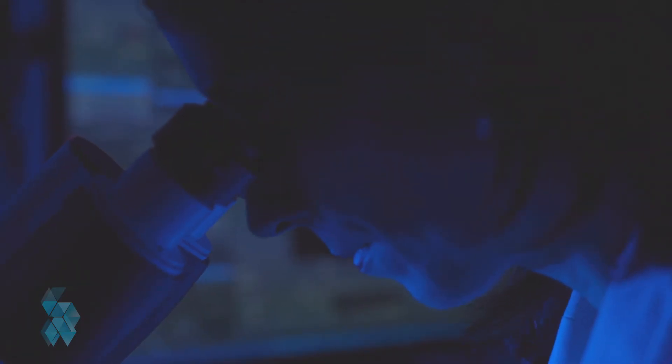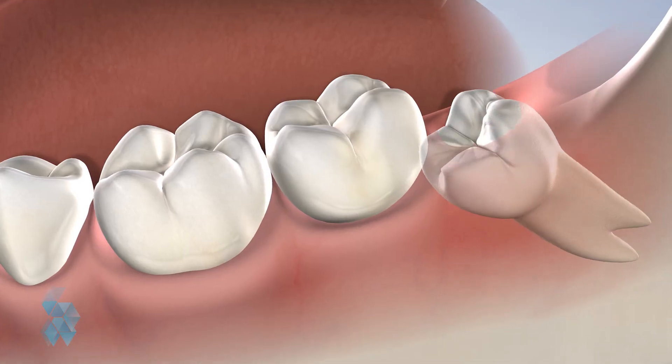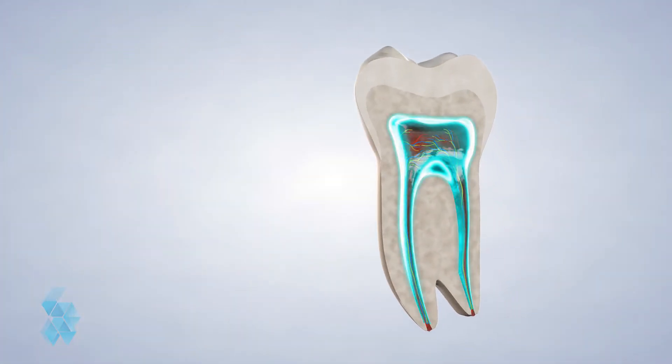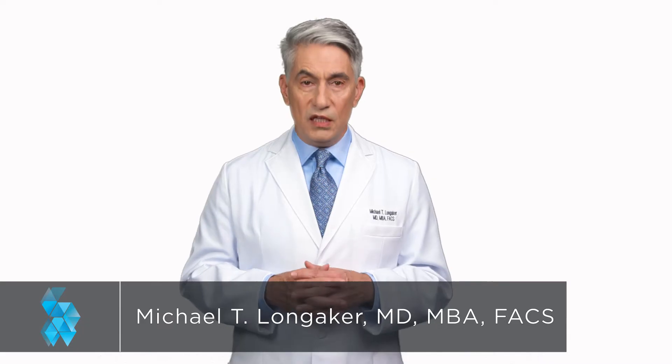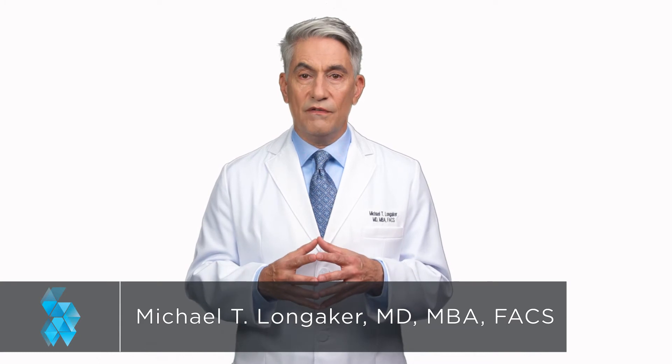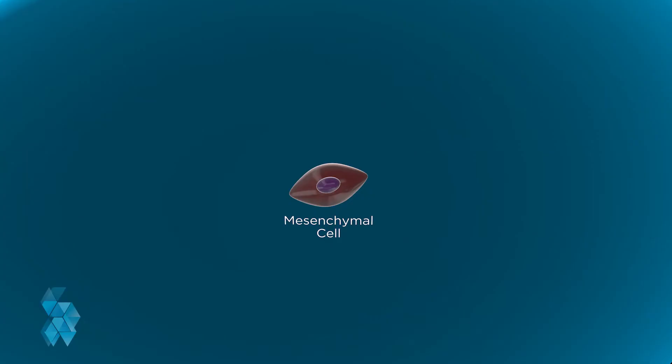Unfortunately, most of these opportunities involve costly and sometimes painful procedures. That's why researchers have turned their attention to another kind of stem cell: dental pulp stem cells. The soft tissue or pulp in your teeth houses an abundance of viable stem cells. Teeth present an appealing option for stem cell research because they house a special type of stem cell called a mesenchymal multipotent cell.